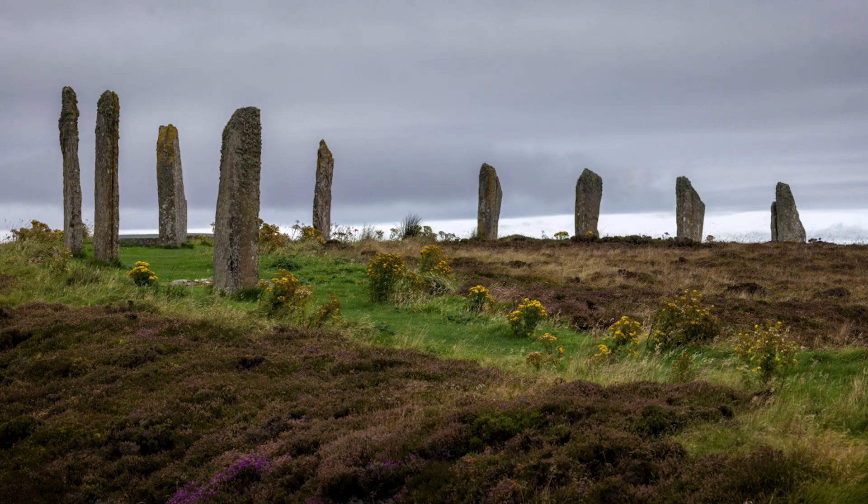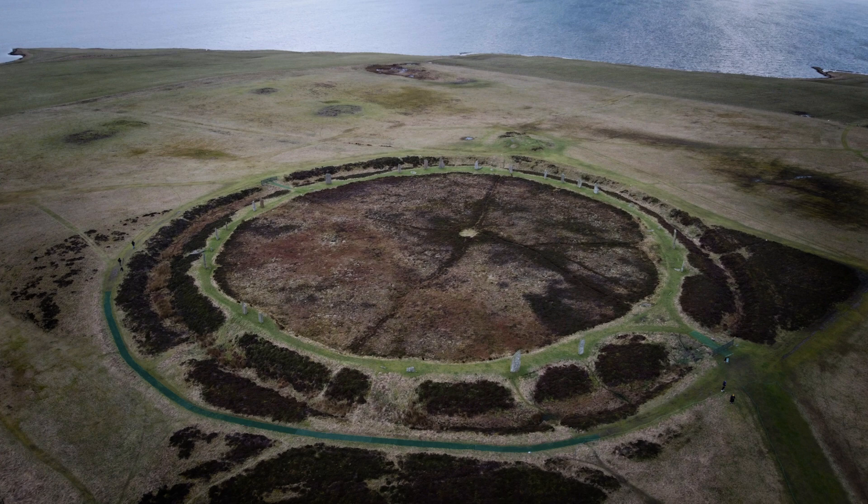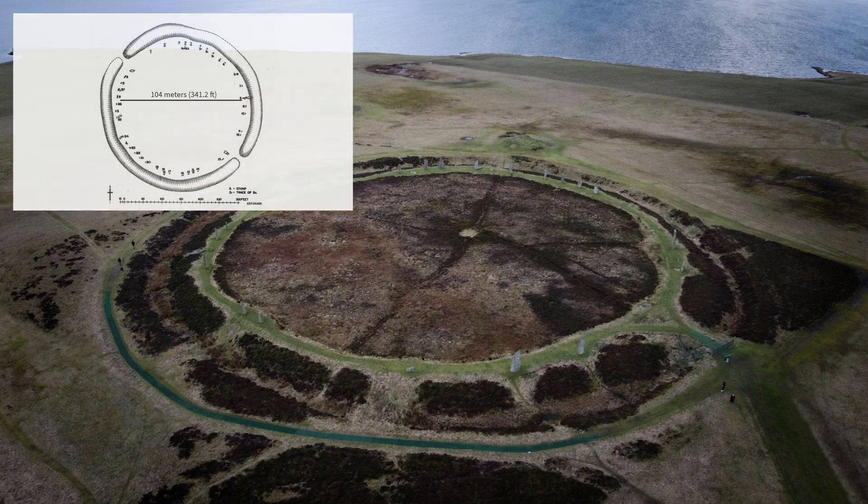It's the third largest standing stone circle in the British Isles, measuring 104 metres in diameter. That would mean the radial lines were about 52 metres each.